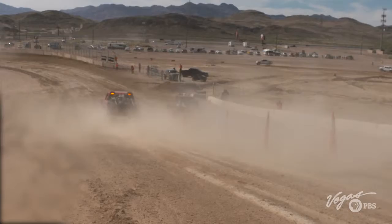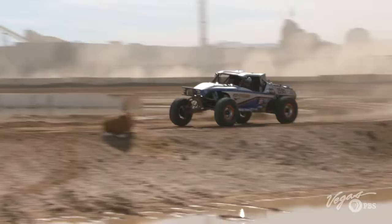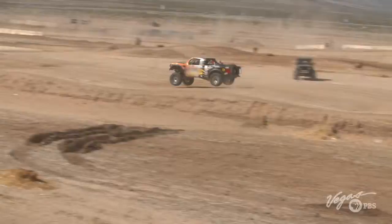Right at the starting gate of the Mint 400, it's hot, dusty, loud, and very exciting. For these drivers, this is the start of a long haul through the Nevada desert, where they'll hit speeds nearing 140 miles per hour. Each truck will compete in three 126-mile laps. The Mint 400 is a race about endurance, stamina, unpredictable terrain, and speed.